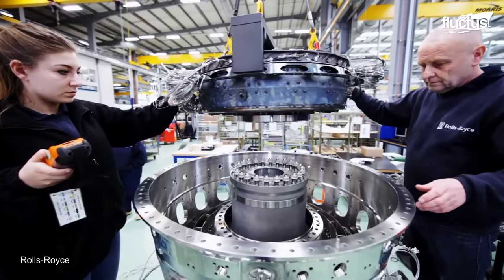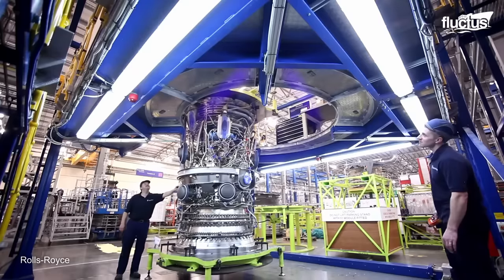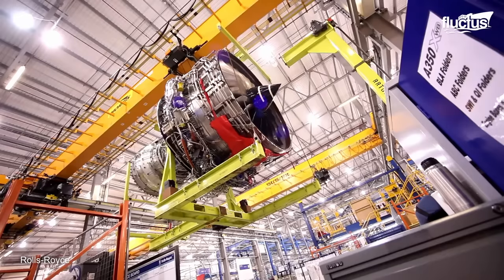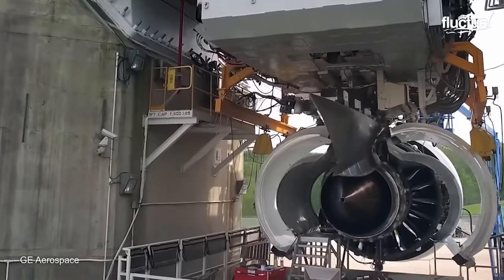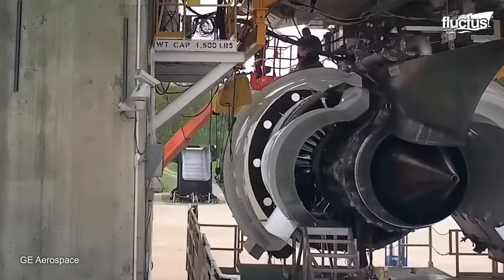The next step is to join the combustor section to the intercase — this is where the engine with the shaft connects out to the gearbox. Once the final and biggest modules are in place, the engine is fitted with aerodynamic ducts and is ready for testing.